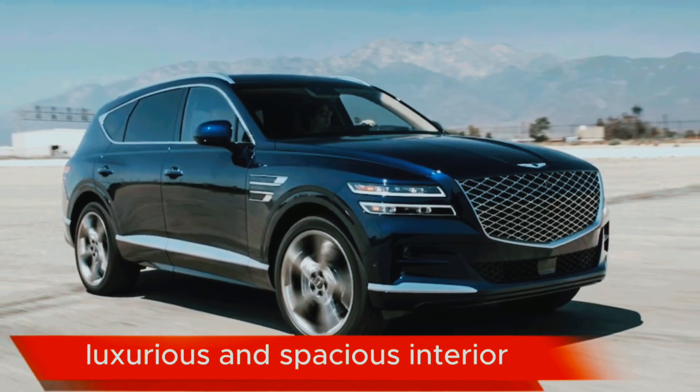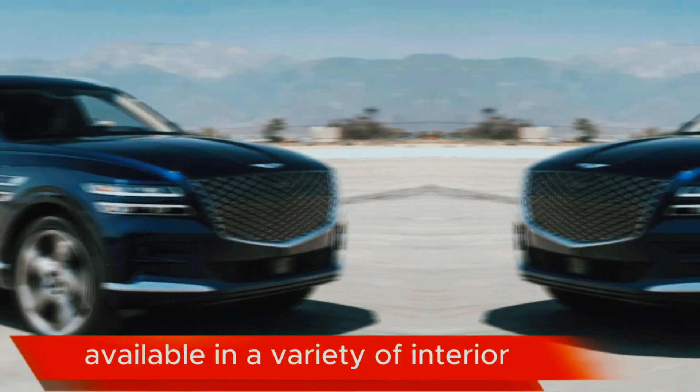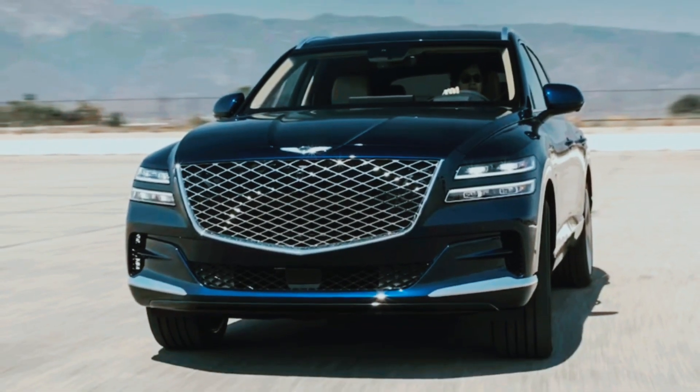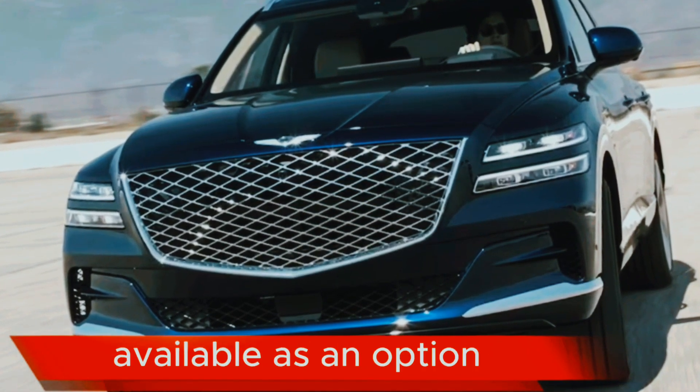Interior: luxurious and spacious interior with seating for seven passengers. Available in a variety of interior color and trim options. Standard Nappa leather seats, with quilted leather seats available as an option.